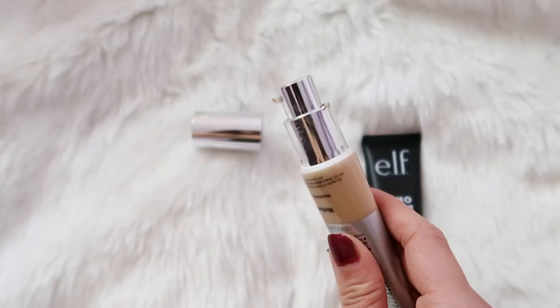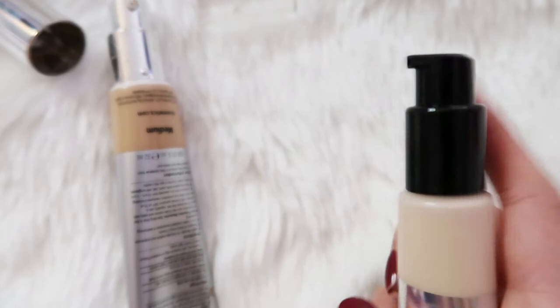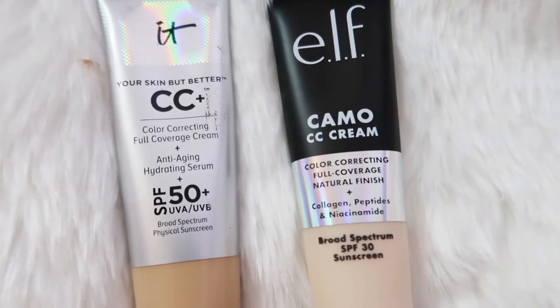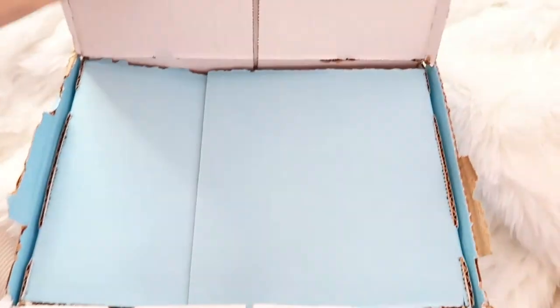They both come in tube-like packaging. The IT Cosmetics one has a pump dispenser, and the ELF one also has the same type of pump. The IT Cosmetics has SPF 50, and the ELF also has SPF but at level 30.